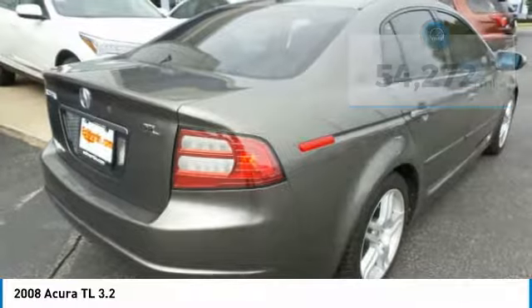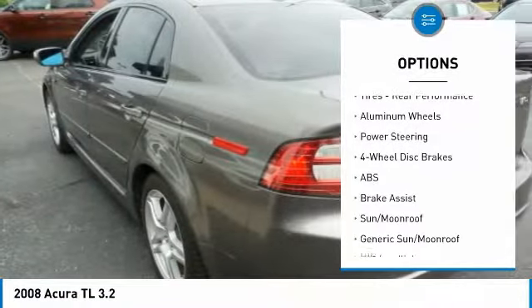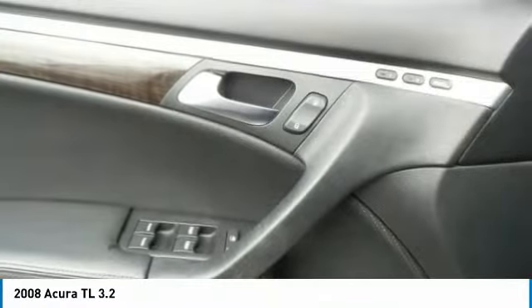Here are some of this vehicle's great options: anti-lock braking system, keyless entry, steering wheel audio controls, CD changer, power passenger seat, traction control, stability control, leather-wrapped steering wheel, Bluetooth, and power steering.